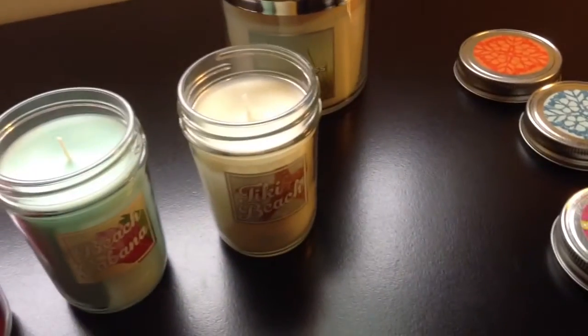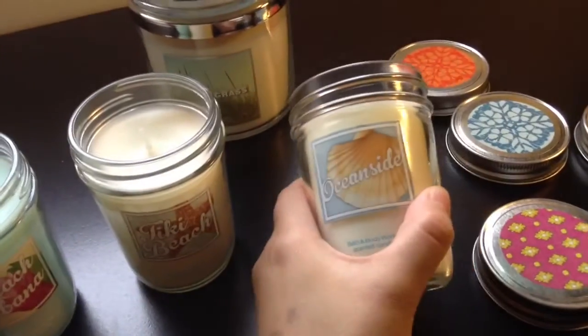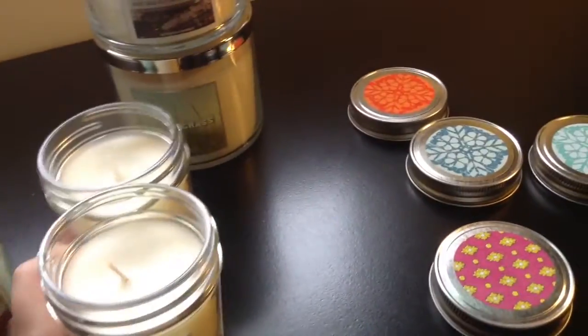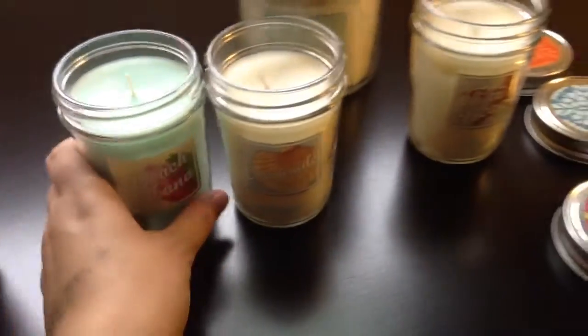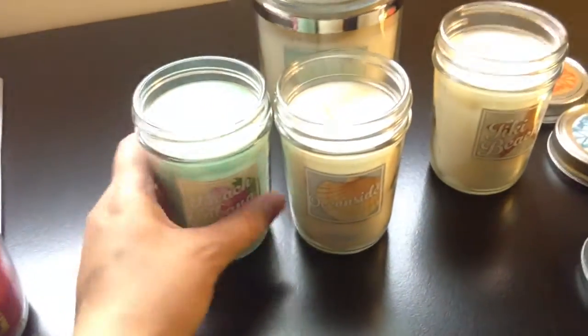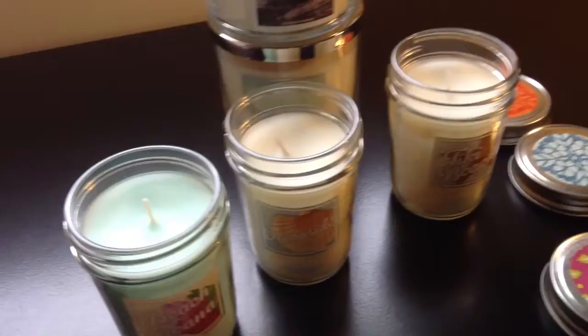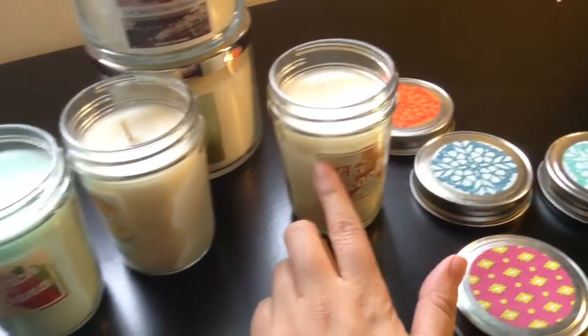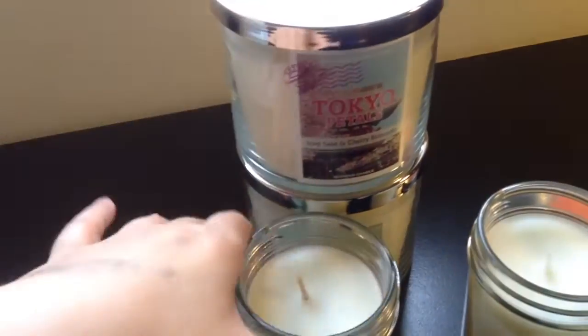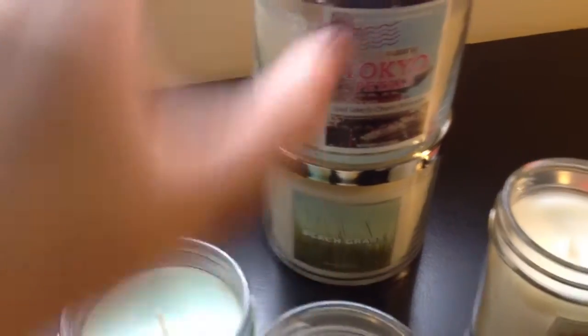Last one — Oceanside. Very fresh. Soapy kind of. So I will put these two together because one is soap and the other is a detergent kind of smell. And that's vanilla. And this is soda. Tokyo is coconut, and Beach Grass.